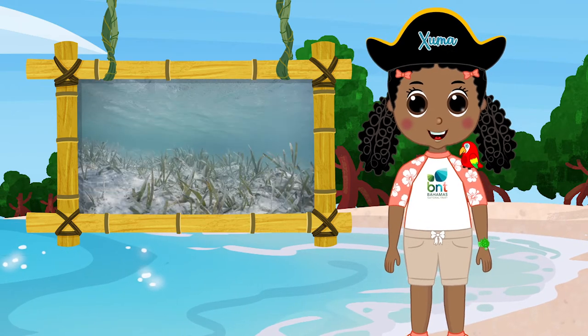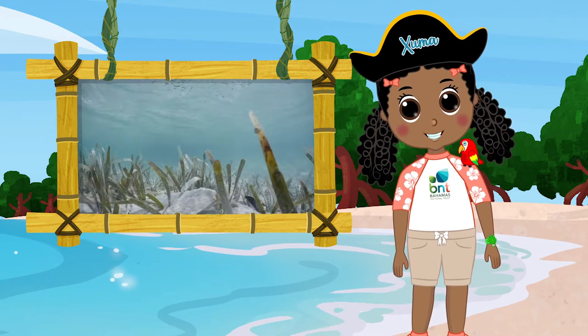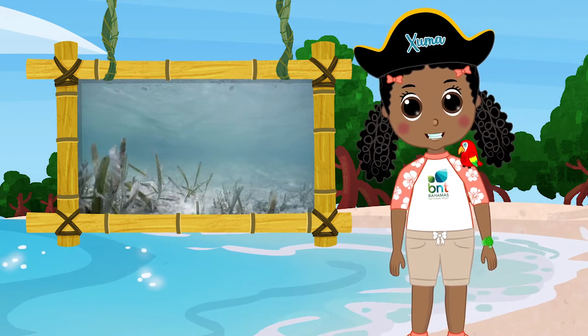Look out for the seagrass beds! Seagrass beds are some of the best hideouts. It's a major conch territory.